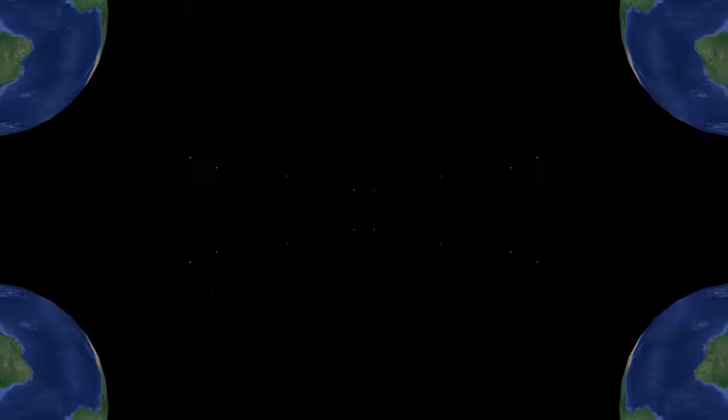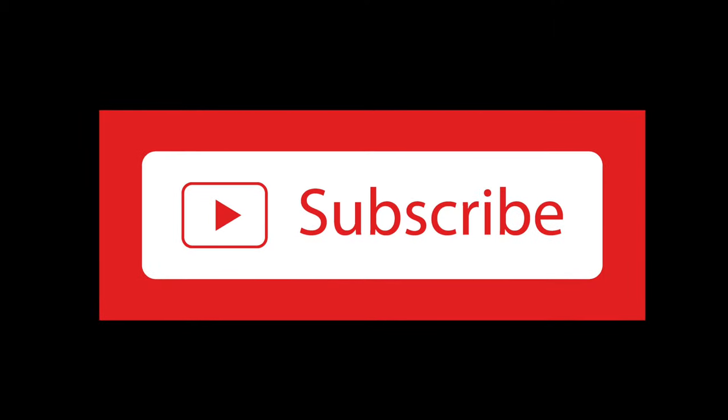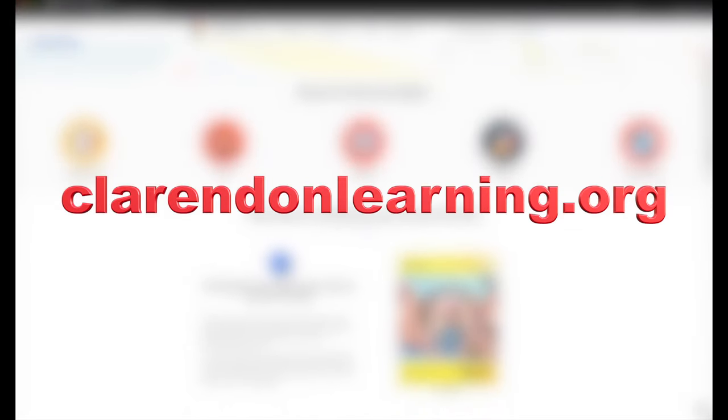So there you have it — the deserts of the world. I hope this video wasn't too dry! Thanks for following Clarendon Learning. Be sure to subscribe, and for more free resources, check us out at clarendonlearning.org.